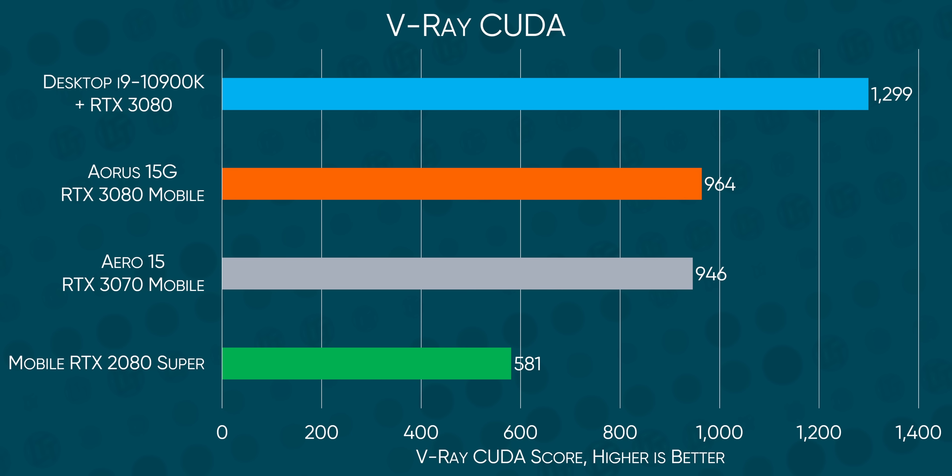On the other side of this coin is the fact that our Aorus 15G was also 65.8% faster than a mobile RTX 2080 Super, the previous flagship. So this is not that, but it was never going to be, and it's still one heck of a GPU.